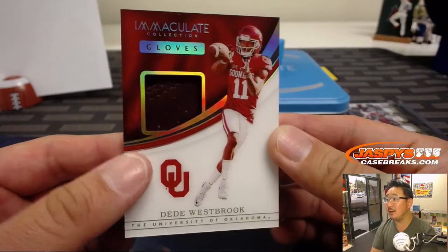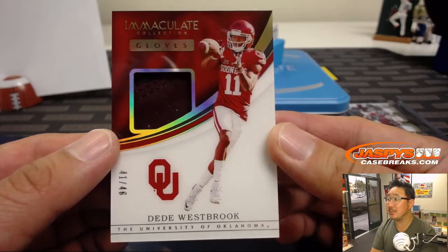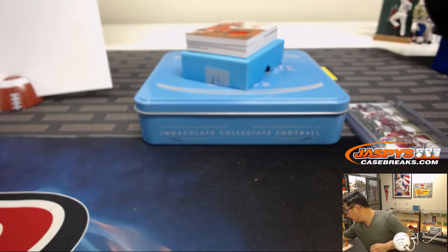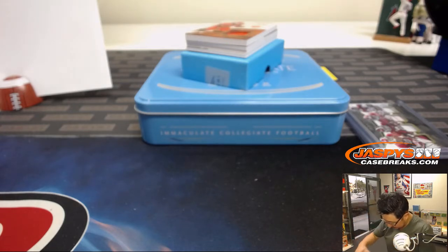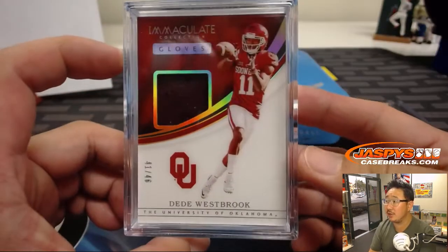D.D. Westbrook, 41 out of 46. That's a catch. This might have to go into one of these boxes here. I'll make sure to put a couple filler cards in so it doesn't rattle around during shipping. Another one for number one — David Duffy.